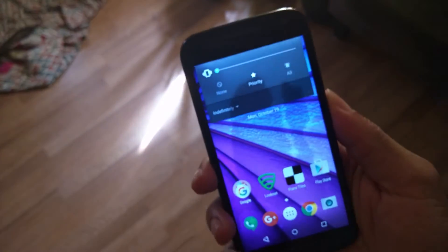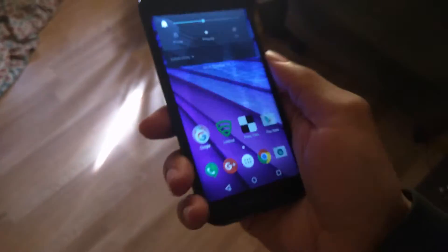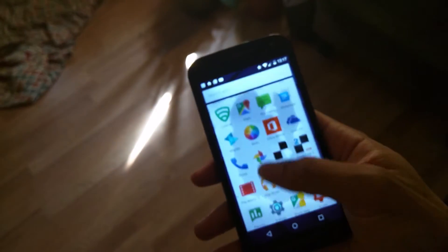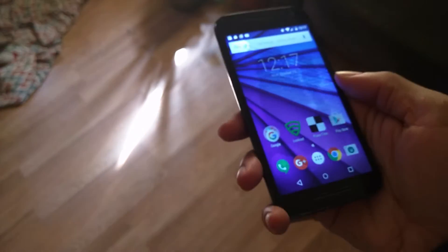Yesterday I couldn't do anything but turn it on and off and change the volume up and down, that was it. So I just waited about 24 hours to let it sit and dry out.